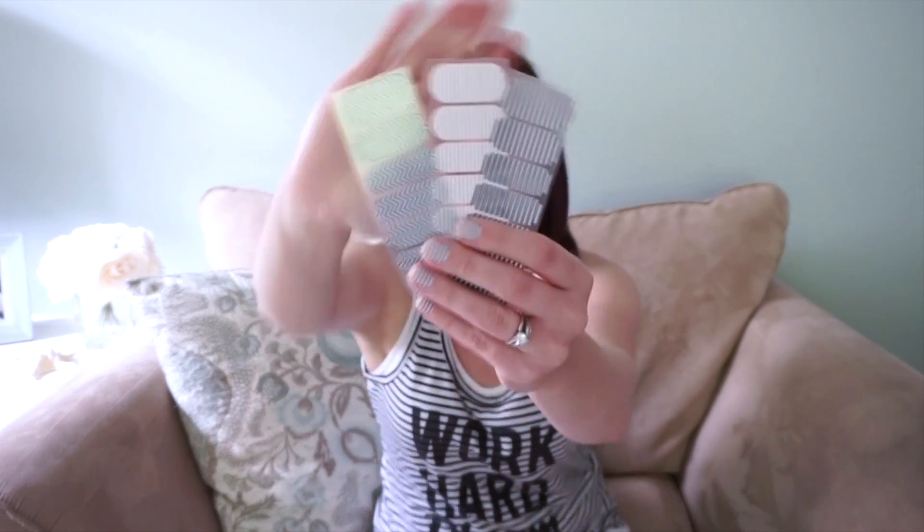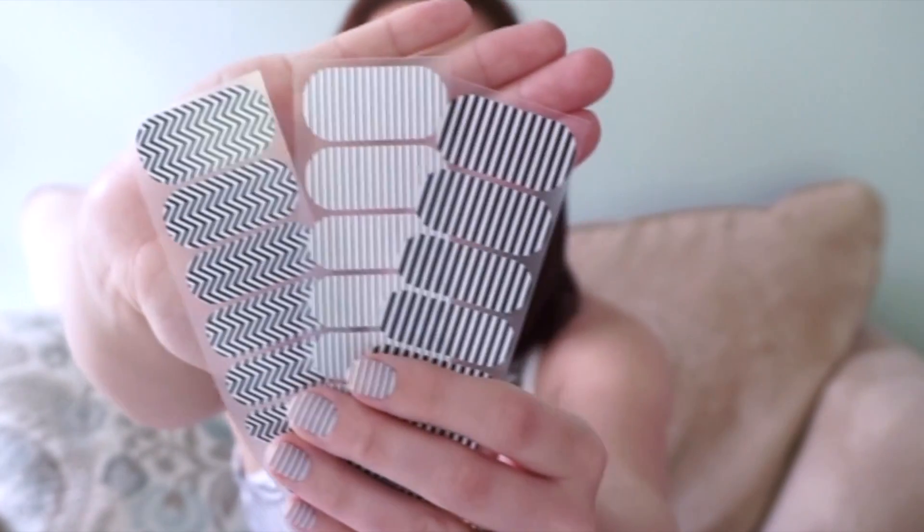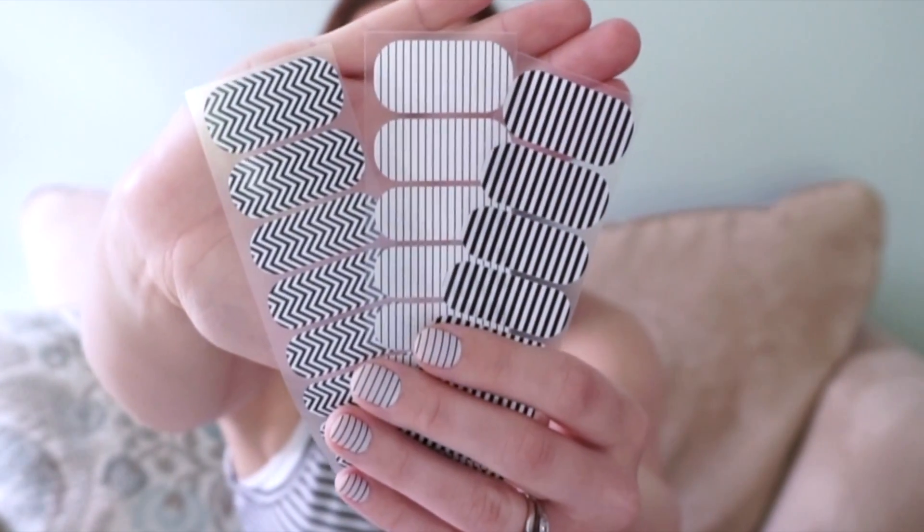The second prize is going to be three half sheets of Jamberries. They also match the Onyx collection perfectly. I will do an up-close picture so you can see them a little bit better. So those are the two prizes — I hope you guys like this giveaway, I'm really excited about it.